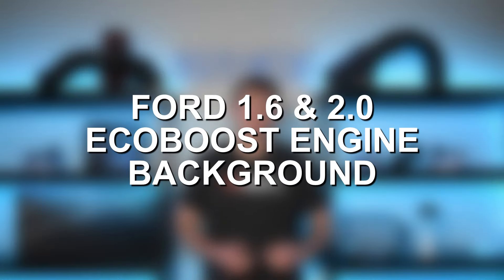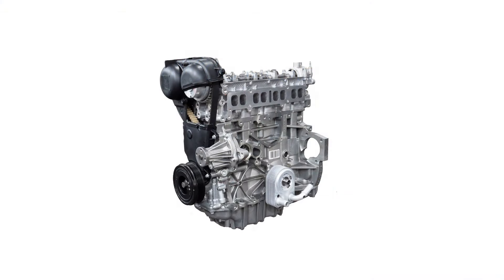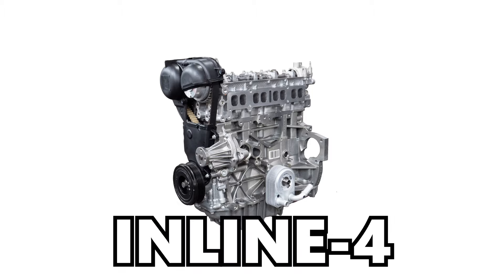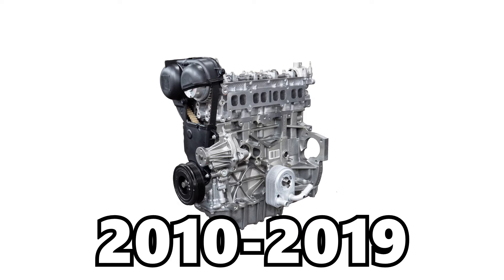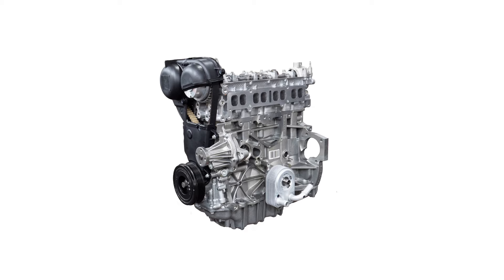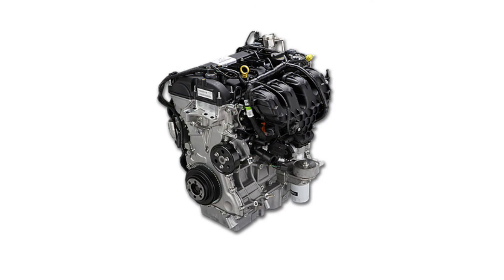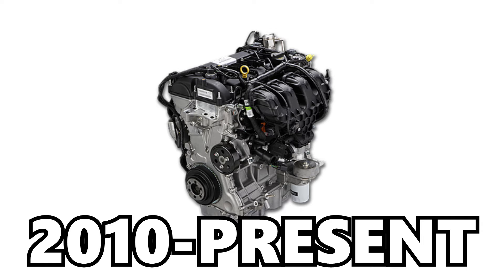Starting with a little basic background information on the 1.6 and 2.0 EcoBoost engines: the 1.6 EcoBoost is a 1.6 liter inline-four engine, produced between 2010 and 2019, though it largely began being phased out following the 2015–2016 years, but did remain in production for a few years after that. The 2.0 EcoBoost is a 2.0 liter inline-four engine and has been produced from 2010 through the present day.